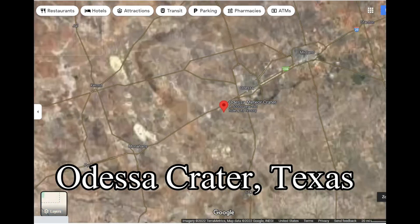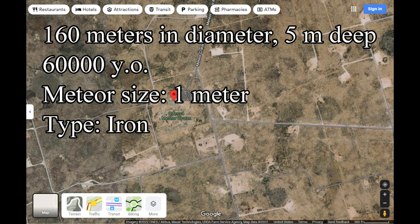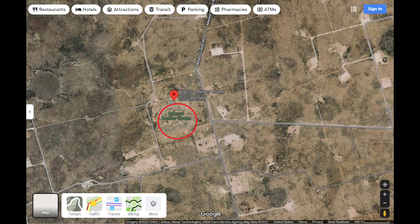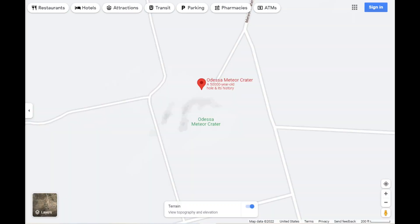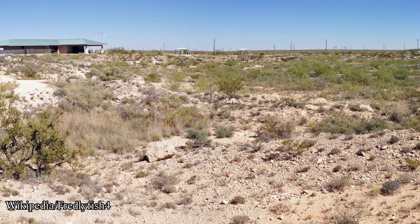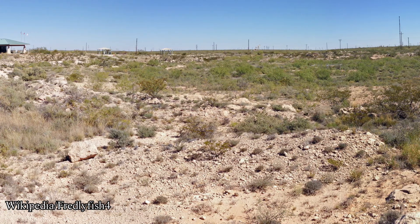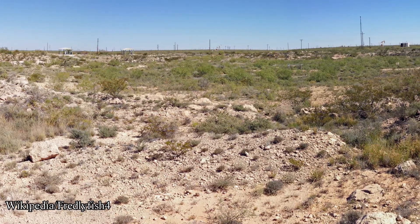Number three: Odessa crater, Texas. This crater is small — about 160 meters in diameter, about five meters deep at the deepest, and 60,000 years old. The size of the meteor was about a meter wide and made of iron. Here's the topographical map. This is a panorama of the Odessa crater. As you can see, it's not very deep — it's pretty shallow. In fact, it was a hundred feet deep when it first formed, but erosion slowly filled it in.